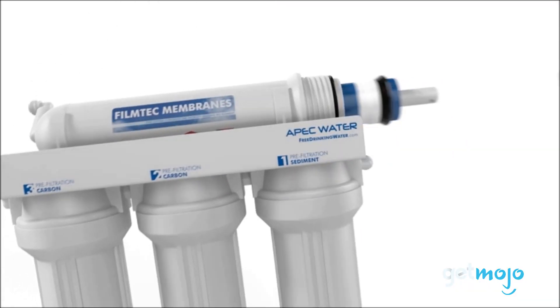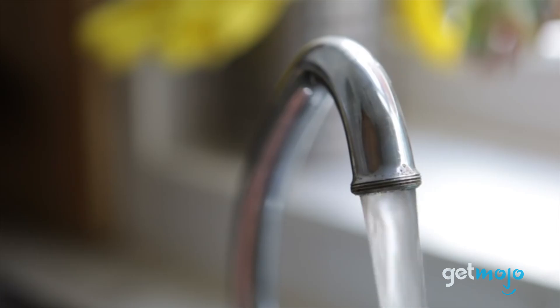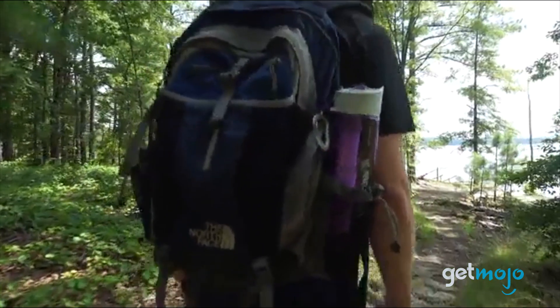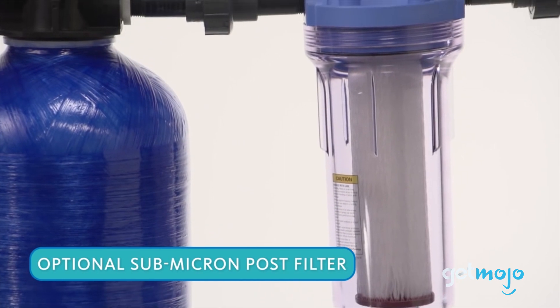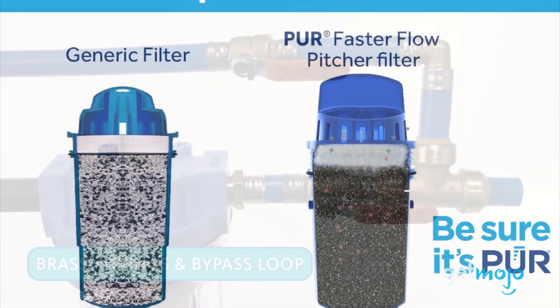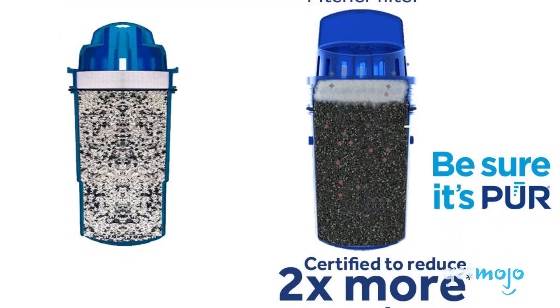So which filter should you choose? Do you want filtered water in your kitchen, in your bathroom, or in your backpack? Because you can have them all. Just be sure to be realistic about what water filtering capabilities you actually need before spending unnecessarily. Stay tuned to GetMojo for the most complete video product reviews.